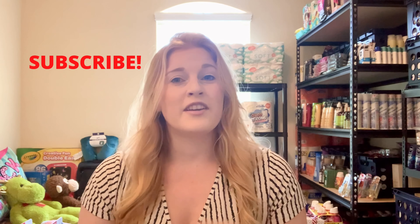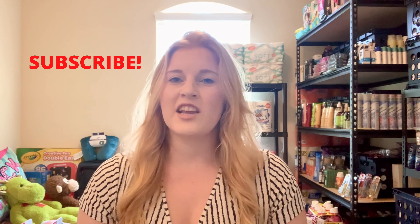Before we get started, I want to make sure that all of you are subscribed to my channel. If you could take a second and do that for me, I would appreciate it so much. And without further ado, let's hop into it.